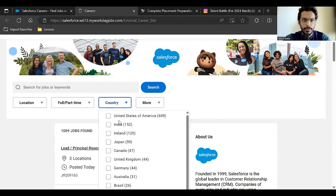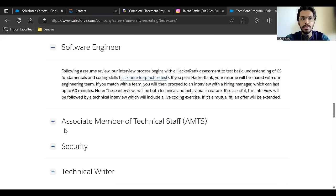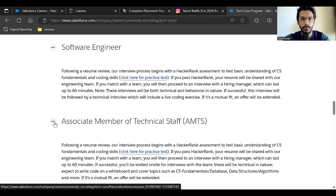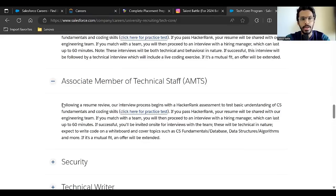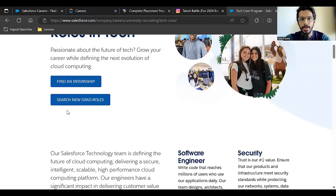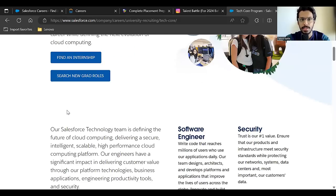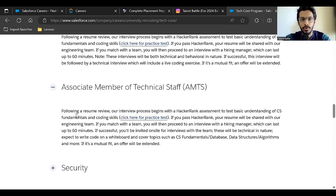On the portal, I'll select India as the country. You can see 'Software Engineering AMTS'. AMTS stands for Associate Member of Technical Staff — that is the name of the post Salesforce has decided. You can read about AMTS on this page, where they explain the various opportunities and give details about the role.